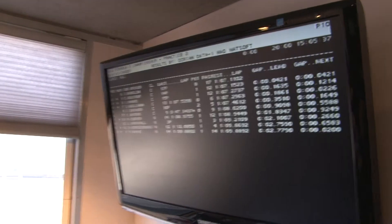So you can see once again we've got the timing screens all around in here, keeping everyone up to date with what's happening out on the track all weekend.